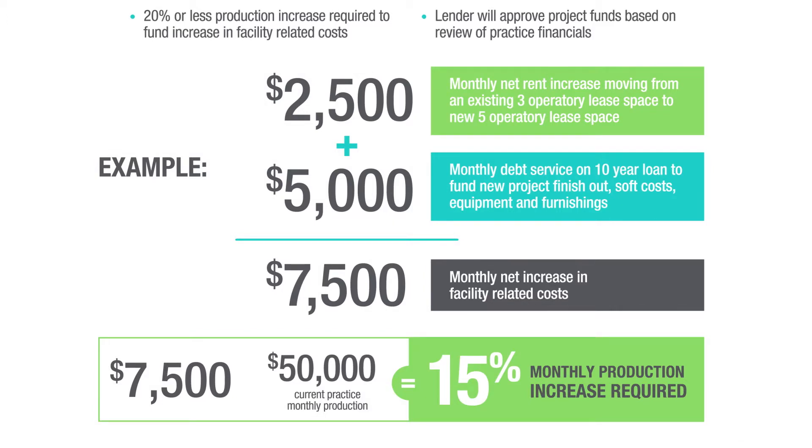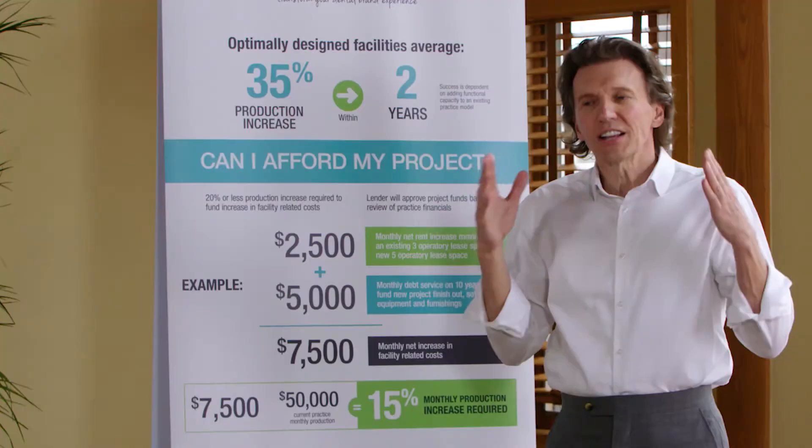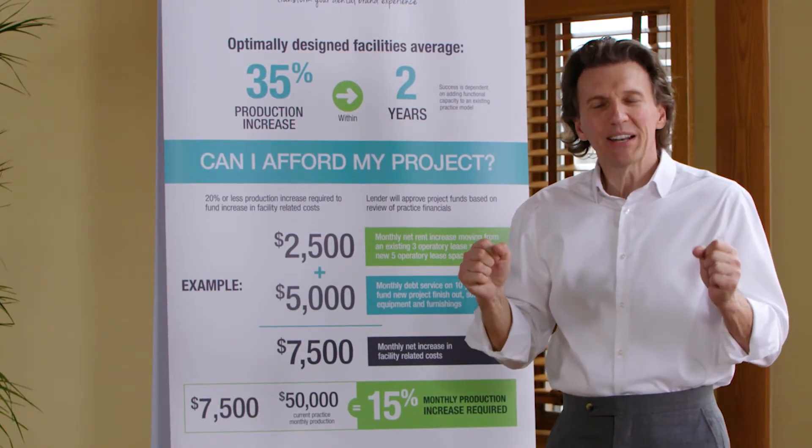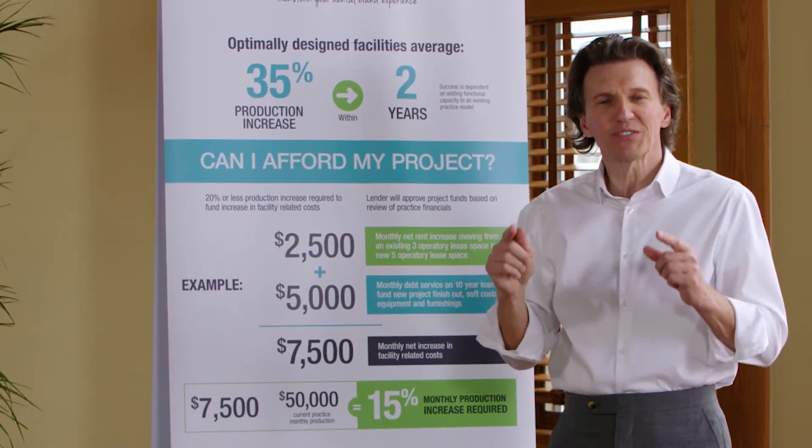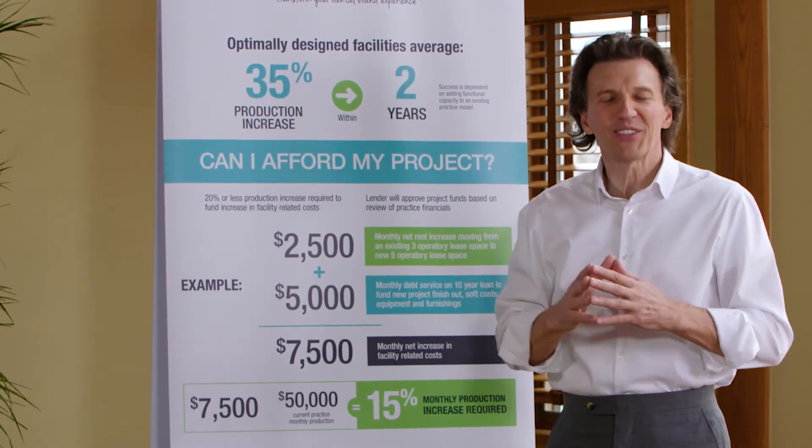So 20% or less is a viable project, along with lender approval. Our goal and commitment at Impact Design is to assist you to achieve your ideal dental facility vision. We hope you found this helpful.